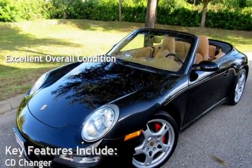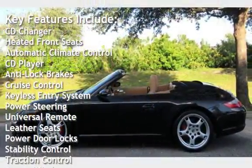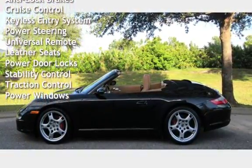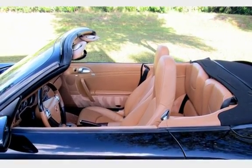Key features include CD changer, heated front seats, automatic climate control, CD player, anti-lock brakes, cruise control, keyless entry, power steering, universal remote, leather seats, power door locks, stability control, traction control, and power windows.